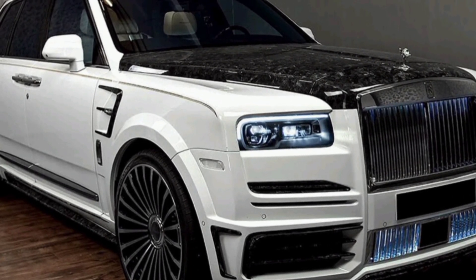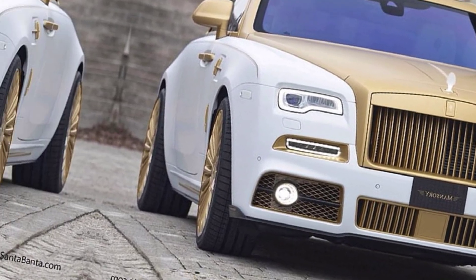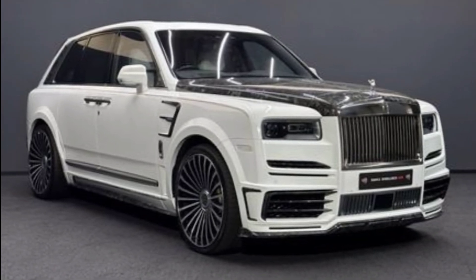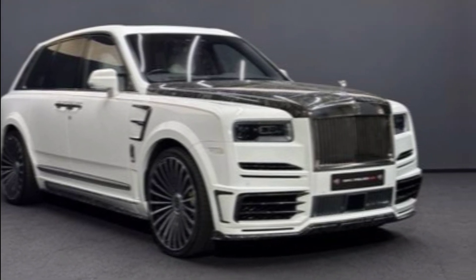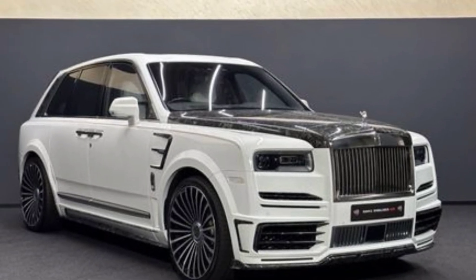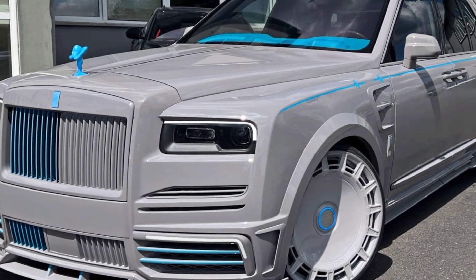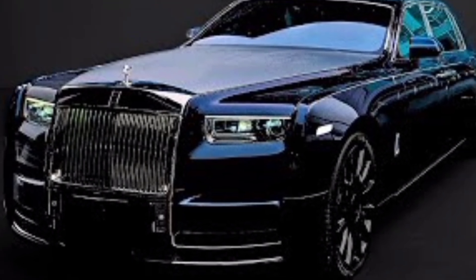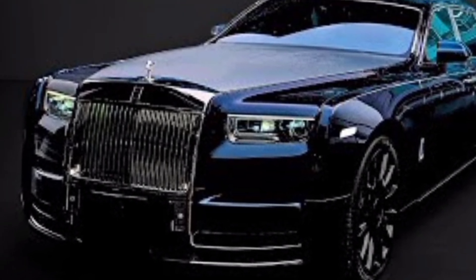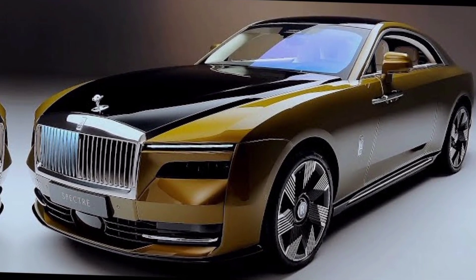In conclusion, the 2024 Rolls-Royce Mansory is the ultimate expression of luxury and performance — a car for those who appreciate the finer things in life. With its stunning design, unparalleled comfort, and breathtaking performance, it is a masterpiece on four wheels. For more information, visit the Mansory website or contact your local Rolls-Royce dealer. Thanks for watching.